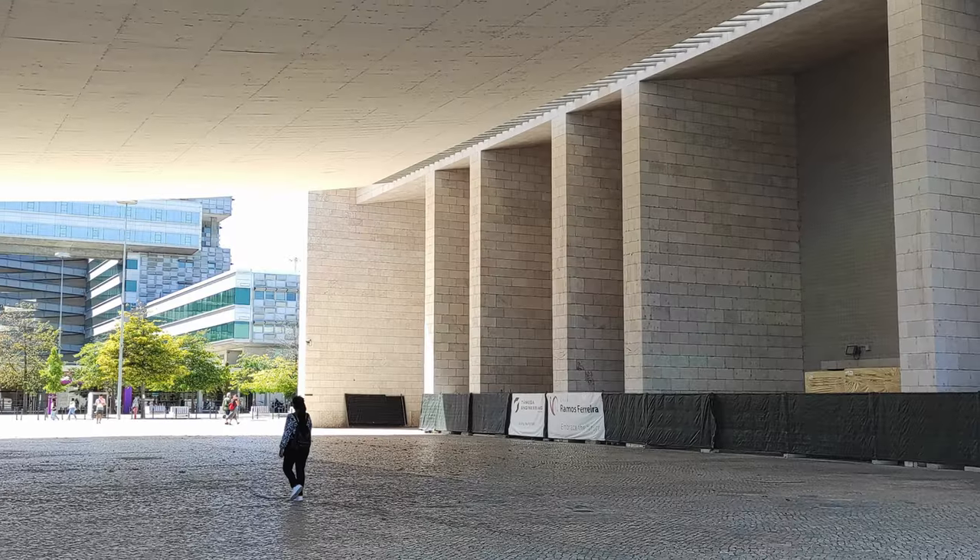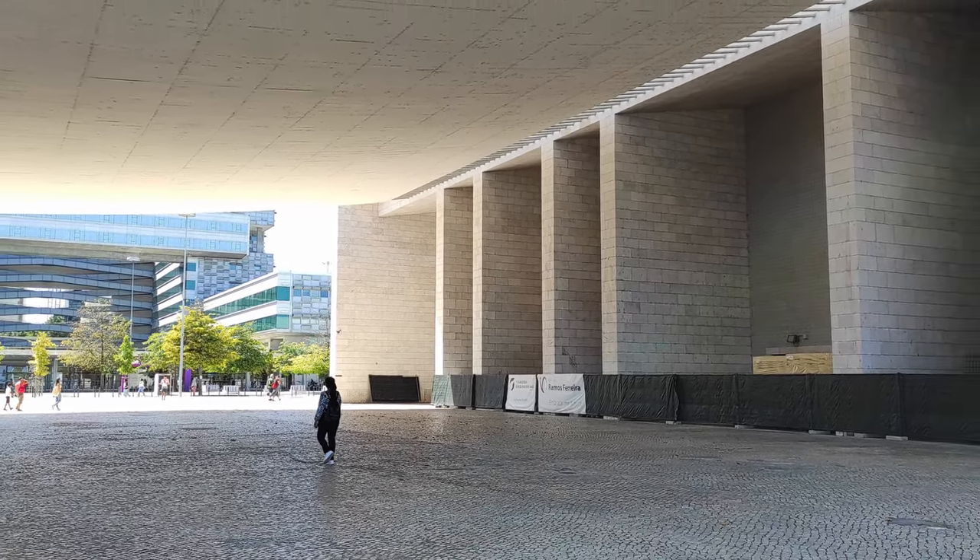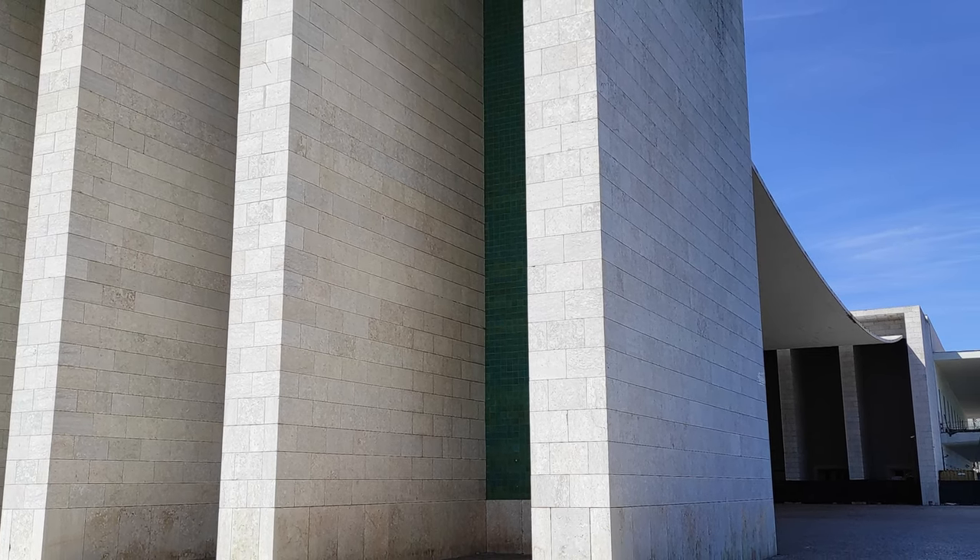This covered square is an extension of the building's exhibition space and it can be used as a stage for many kinds of cultural activities.